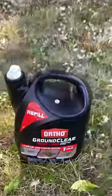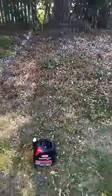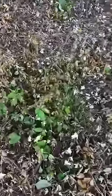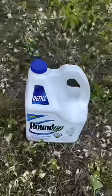The third product was Ortho Ground Clear, and overall it did a pretty good job, but unfortunately it does contain a lot of harmful chemicals. Unlike the vinegar, there was still some green and some grass, but overall it did a pretty good job.